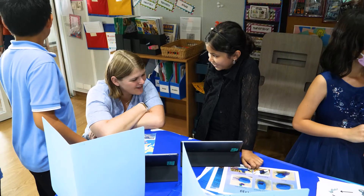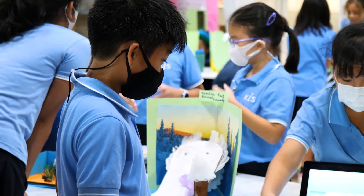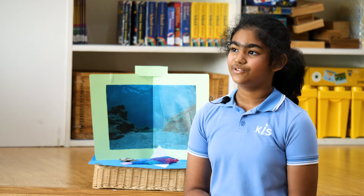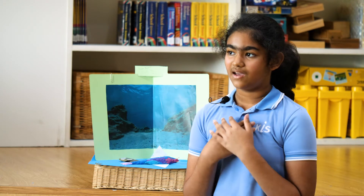My favorite part about this project is that I could communicate with other grades and be able to share my project.